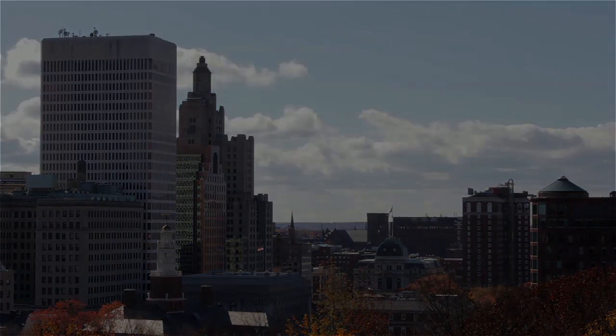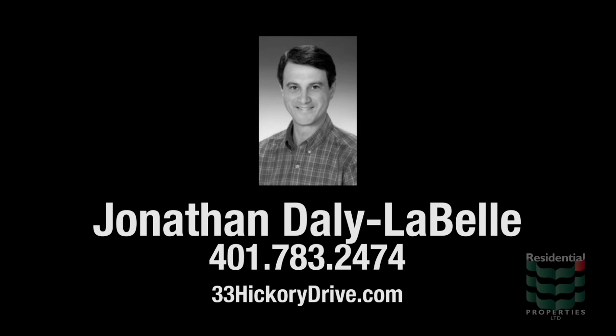For more information, please visit the property website or contact Jonathan Daley LaBelle at area code 401-741-3820.